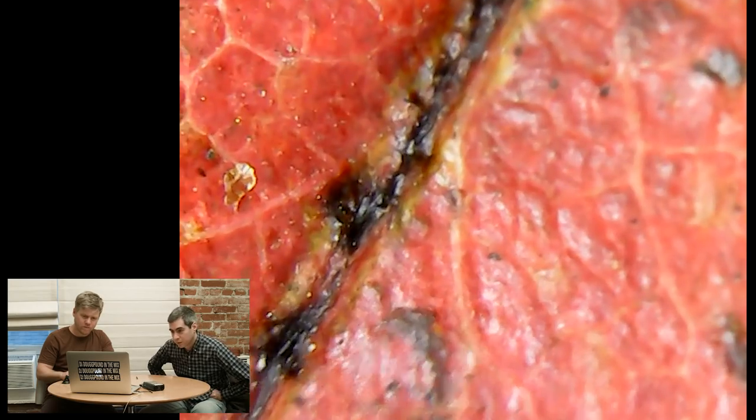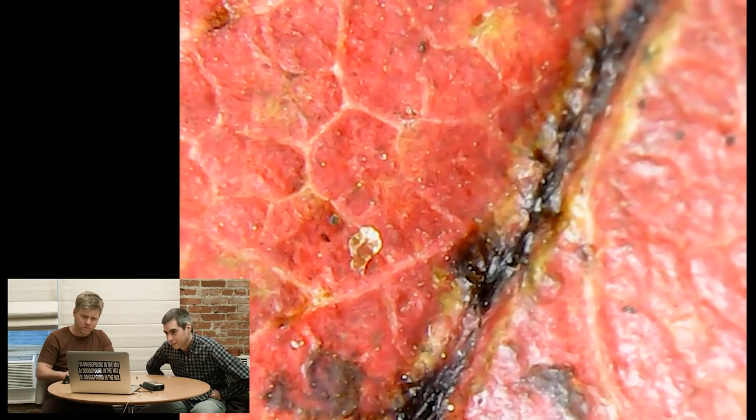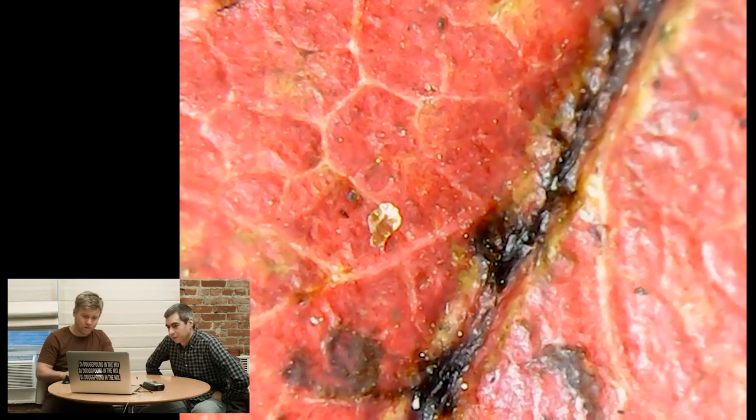It looks reptilian. It does. It's another reptile. Just a reptile. Everything's a reptile when you look close enough. That's right. Well, that's kind of what I expected it to look like.